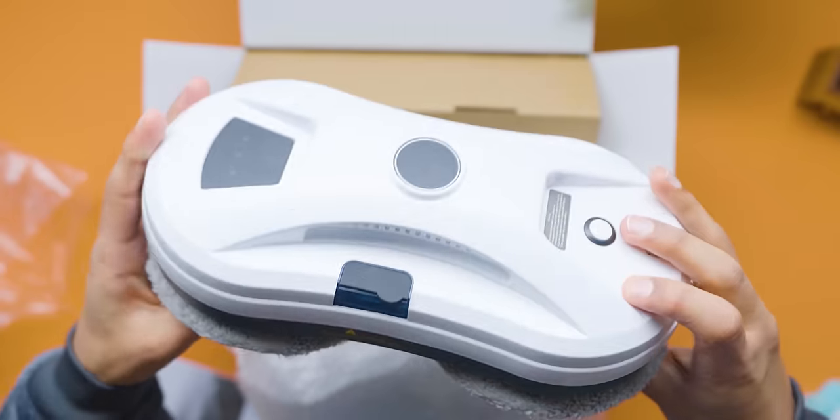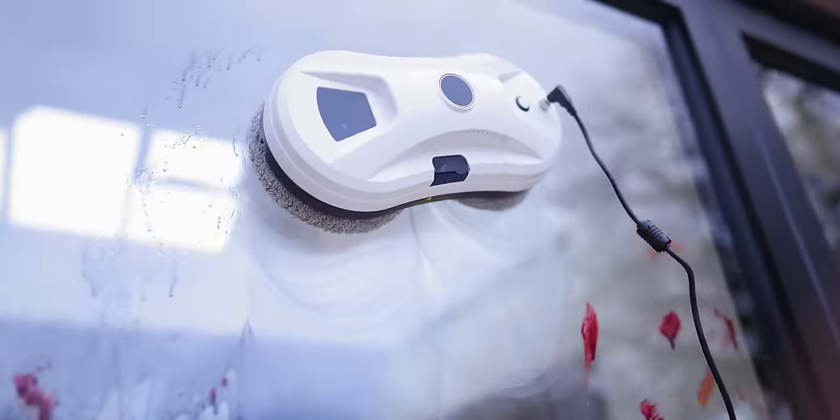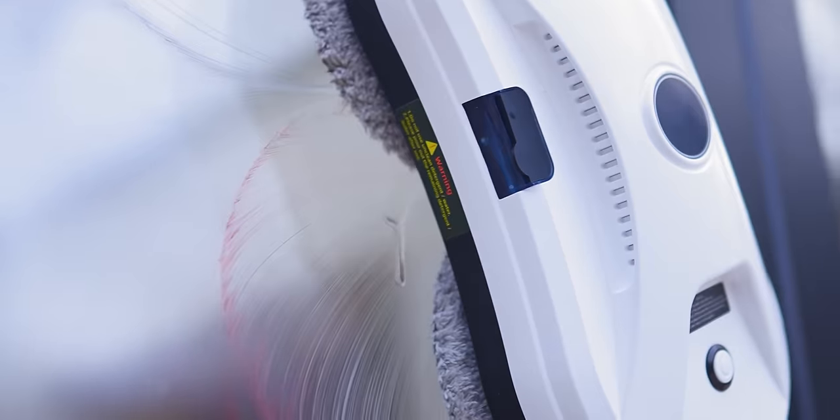This is a robot cleaner for your windows. It uses vacuum sealing technology to defy gravity, sticking to vertical windows and staying stuck even while it's navigating its way around the windows while spraying them with water. Look at the difference! That is actually really impressive.